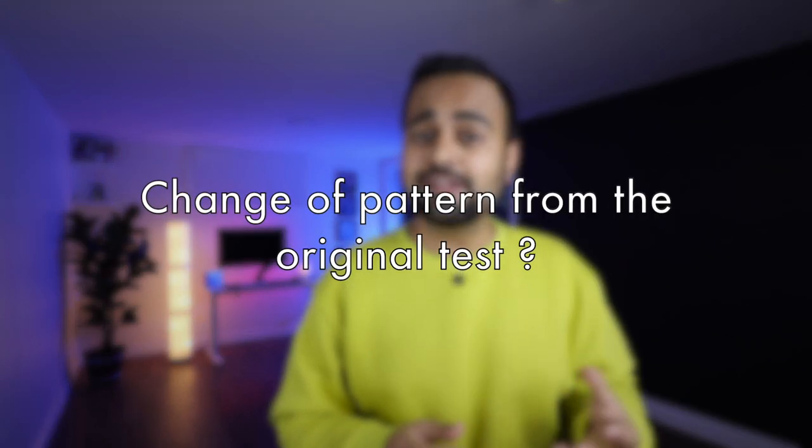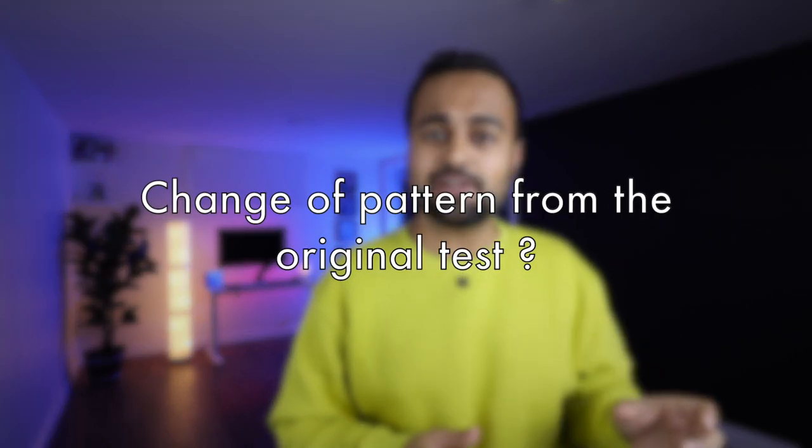Now the next question is about the pattern. Would there be any difference in the pattern from the last time you attended the test? Definitely not — they have already clarified that the pattern of the IELTS single section retake would be exactly the same as when you appeared for the first time. So if you missed your desired band in one section, you just need to prepare for that one section again with the same pattern: practice, practice, practice more, and hopefully next time you will clear that section as well.